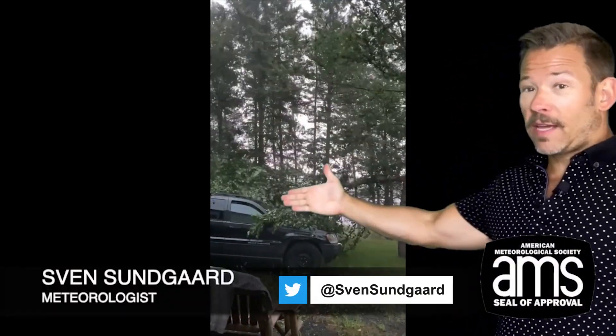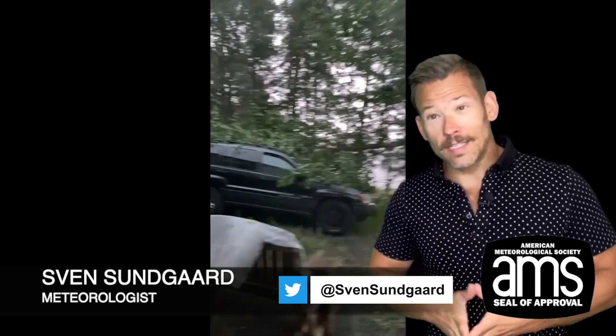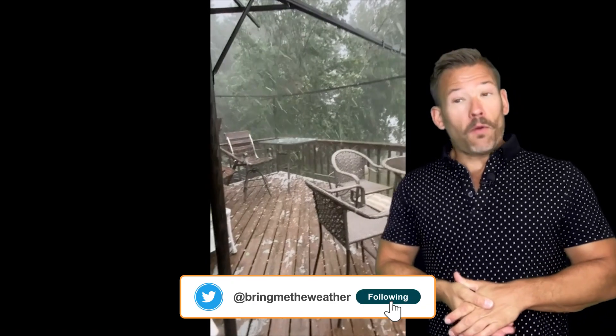We've finally been seeing some severe weather in the northern plains like we should in the month of July — a little bit of a pattern shift there from May and June. This is a video I shot last week of a tree branch sideswiping my car in northwestern Wisconsin, where we had numerous trees down and some power outages because of the downed trees.